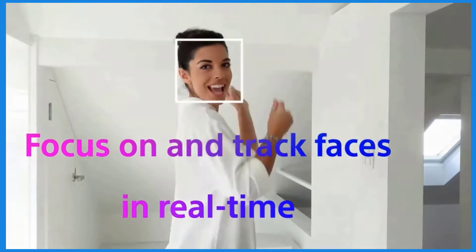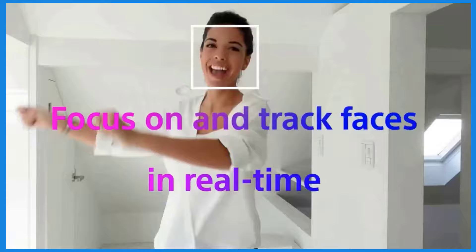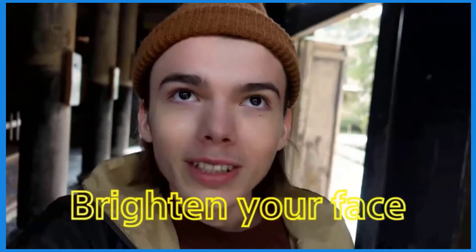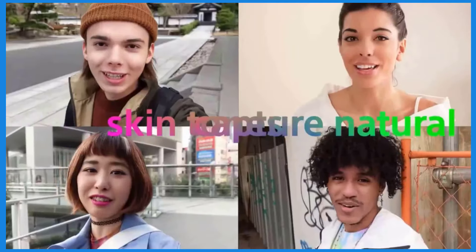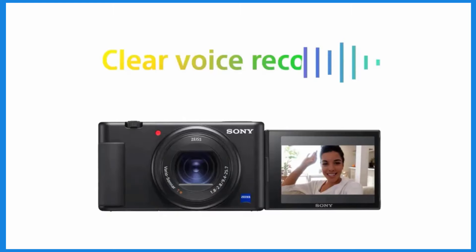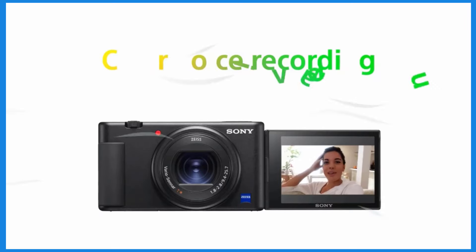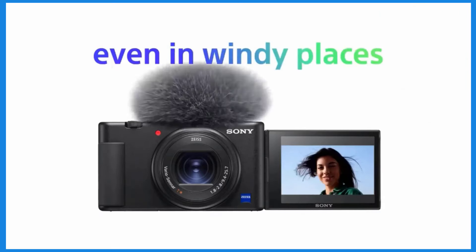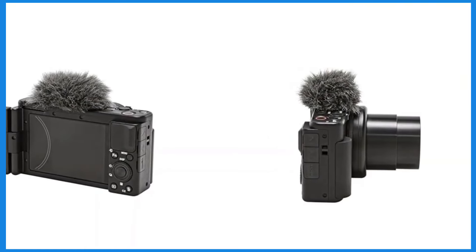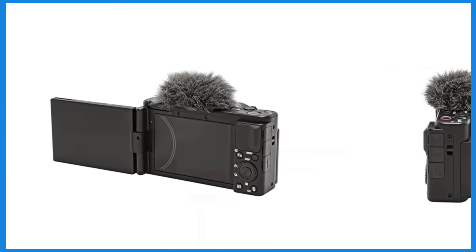The ZV-E10 supports 4K video capture, which is crucial for vloggers who want to produce high-resolution content. Having headphone and microphone ports is also important for monitoring audio quality and using external microphones to improve sound recording. Sony offers add-on accessories like the handgrip and a range of microphones to enhance the video capture experience, tailored to meet the specific needs of vloggers.